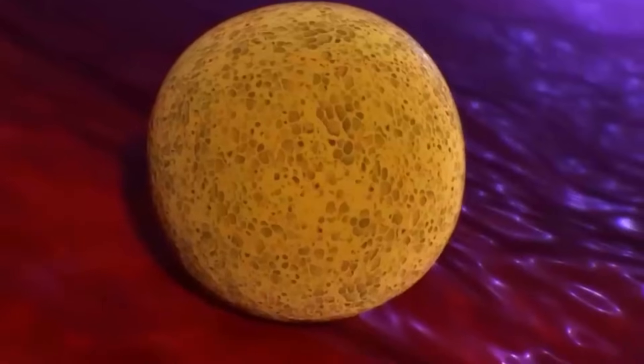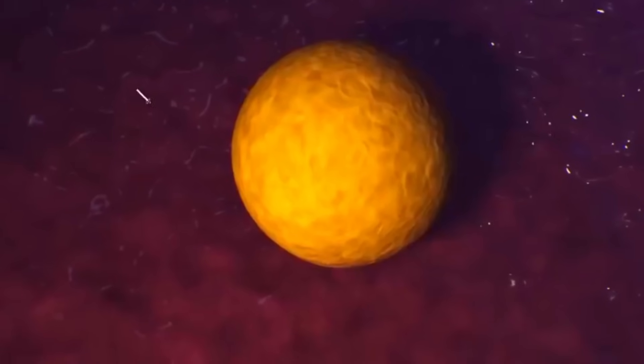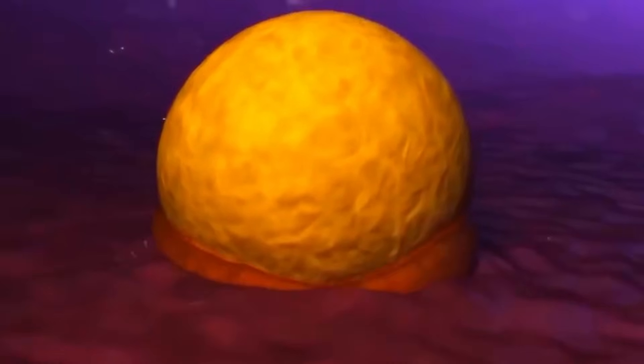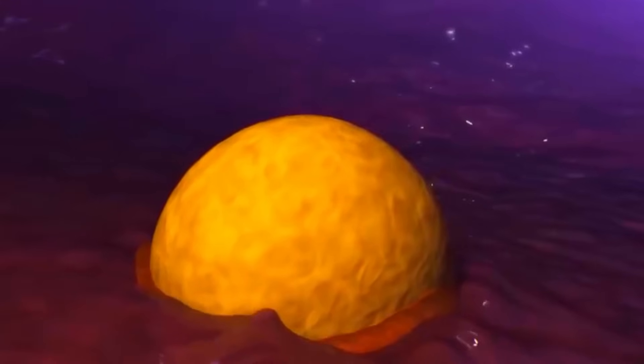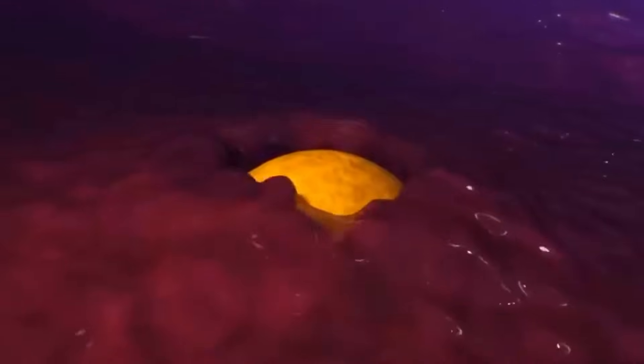When the blastocyst finally reaches the uterus by day five, it hatches out of its outer membrane. The blastocyst attaches itself to the uterine lining, known as the endometrium. This process is called implantation, allowing the blastocyst to obtain nutrients and oxygen from the mother's blood supply, supporting its continued growth and development.